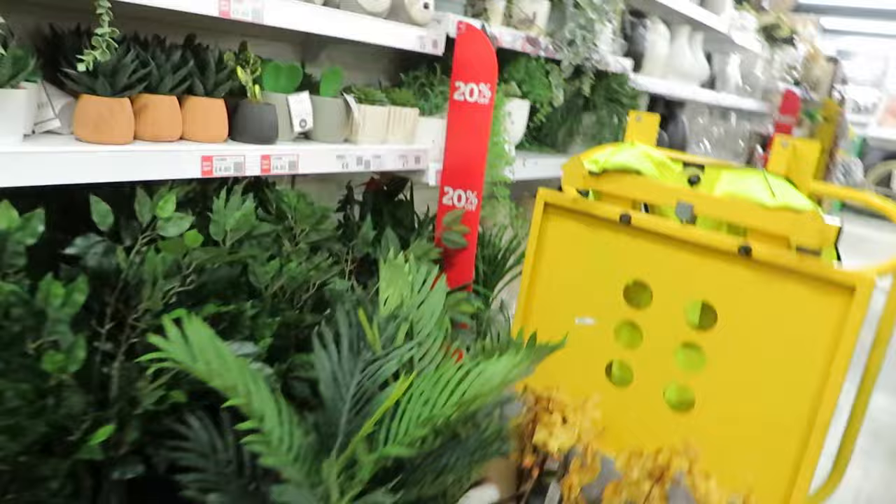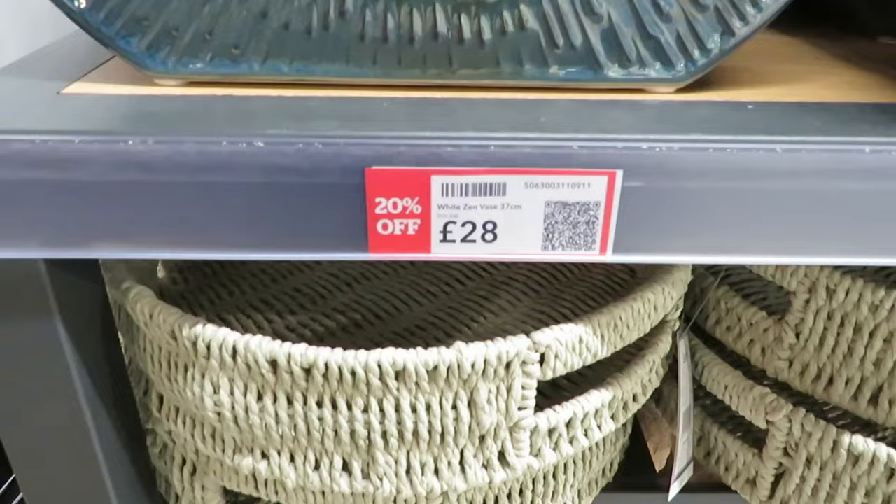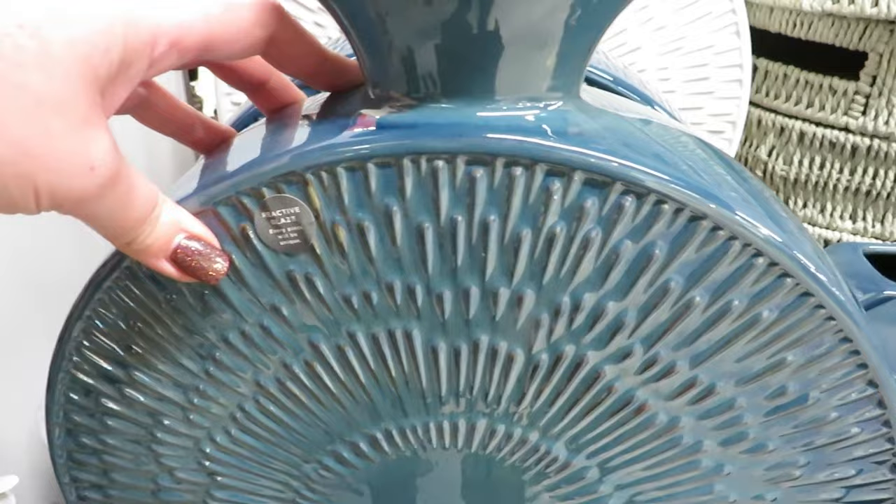20% off — they're obviously putting stuff out as well. There's stuff everywhere. What's that? £28 for a white zen vase — it was £35. It's huge, and you wouldn't get many flowers in there, would you?